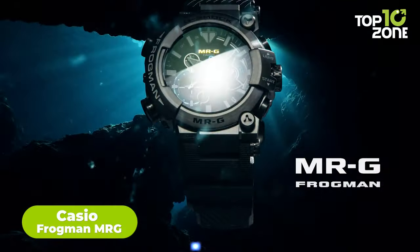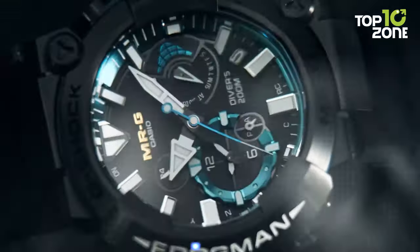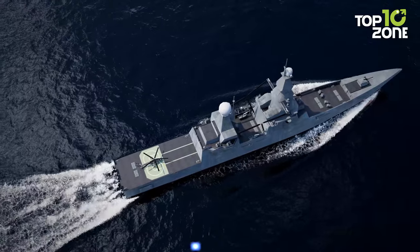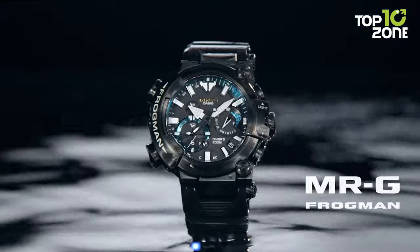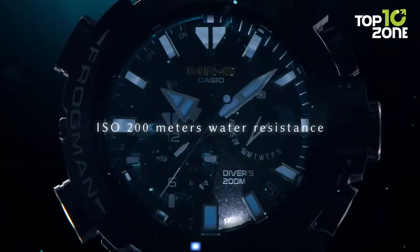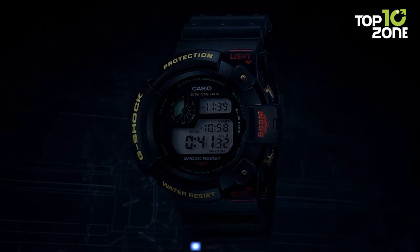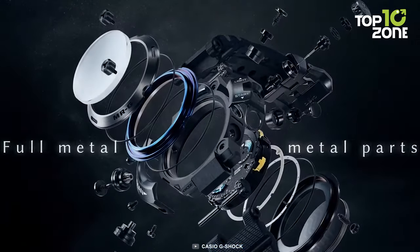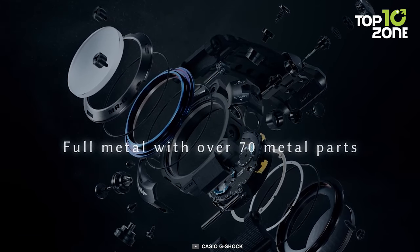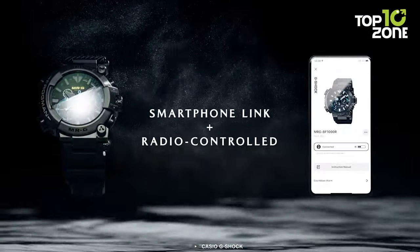The Casio Frogman MRG BF-1000R-1A stands as the ultimate fusion of reliability and elegance, tailor-made for the US Navy's exacting standards. As a flagship MRG timepiece, its titanium, armor-clad, ISO 200-meter water-resistant design exemplifies robustness. This watch revives the iconic Frogman features, elevating them with meticulous titanium craftsmanship. Meticulously assembled from over 70 components, it showcases the convergence of form and function. Shock-absorbing buffers and air-tight seals enhance its durability, while Bluetooth connectivity brings modern utility.